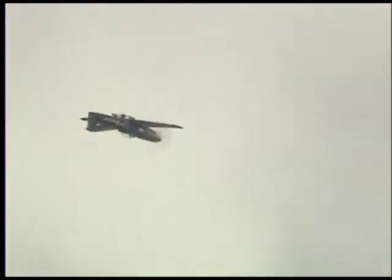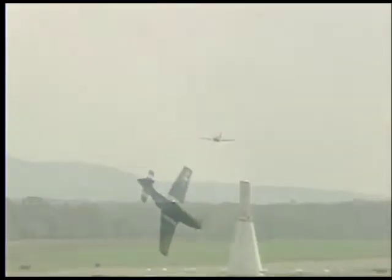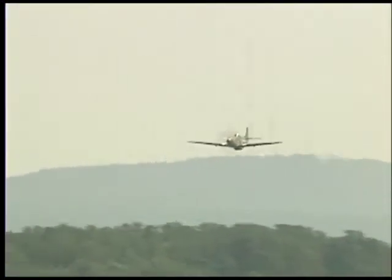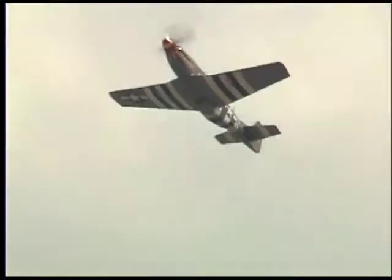Of the total Mustang production of 15,576, fewer than 170 of these airplanes still remain. The last military P-51s were mustered out of service in South America in 1985, and that seems hard to believe.